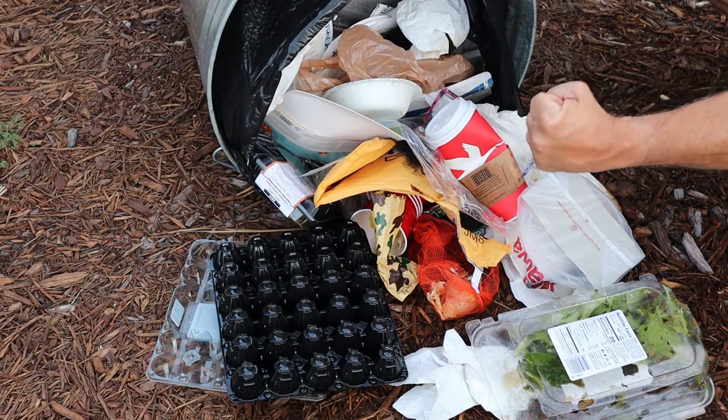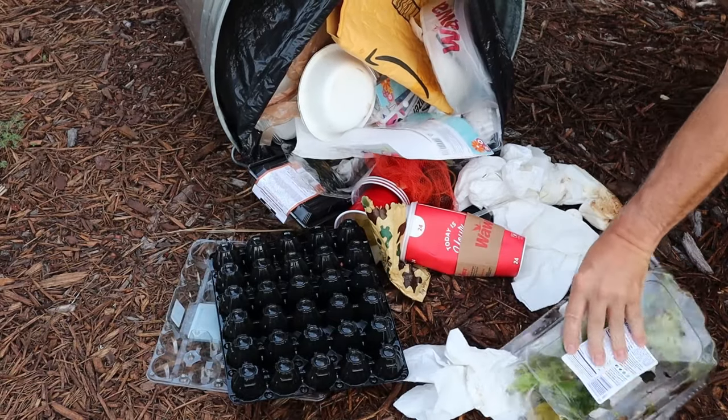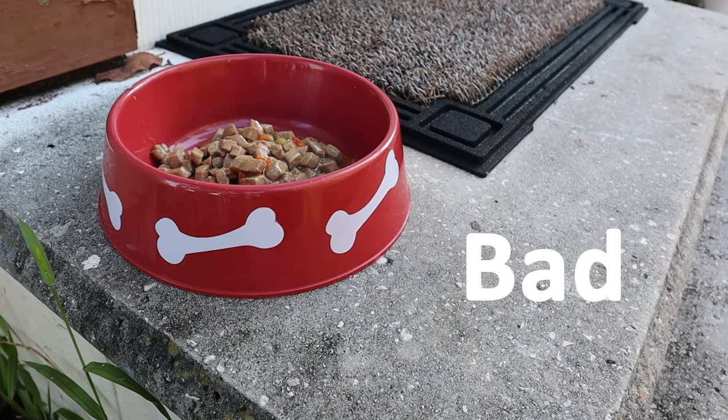Also, trash cans — you want to make sure those are secure or keep them inside your garage before the raccoons can get to them and make a big mess. You definitely don't want to leave any pet food outside. Pet food has to be the number one food source for raccoons in a neighborhood. You really shouldn't be feeding your pets outside anyhow, but if you do, make sure you take those plates inside even if they're completely empty, because just the smell on those plates will bring in raccoons.